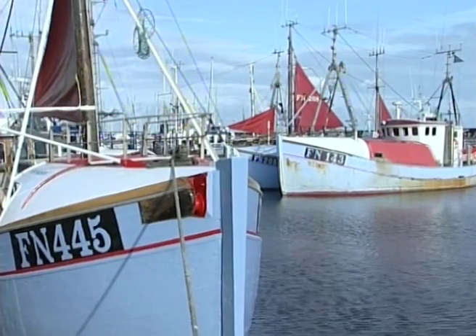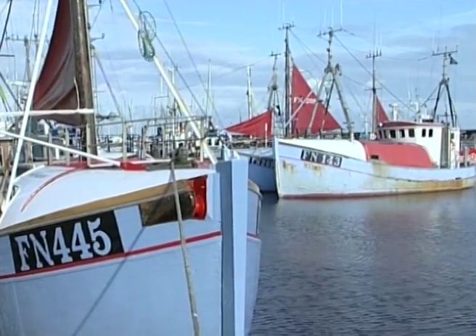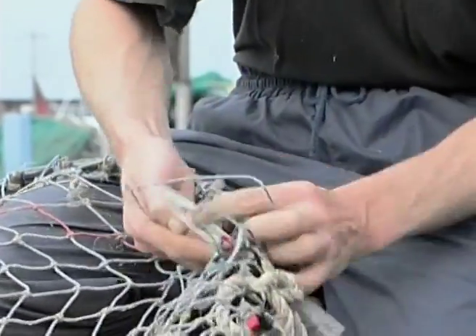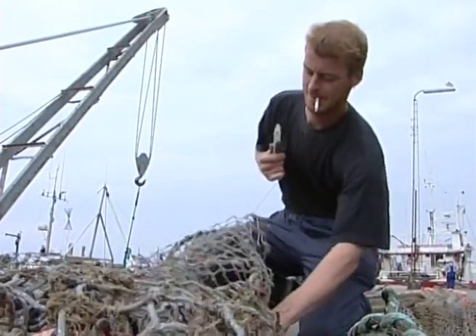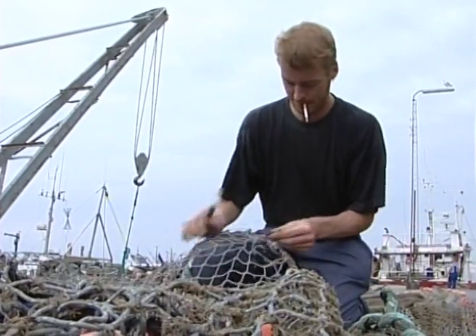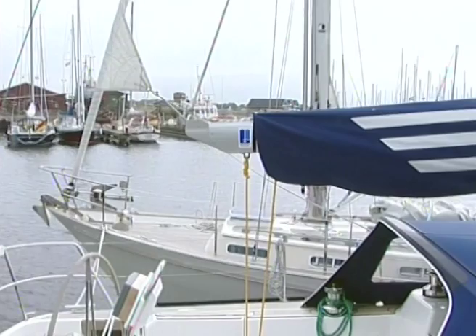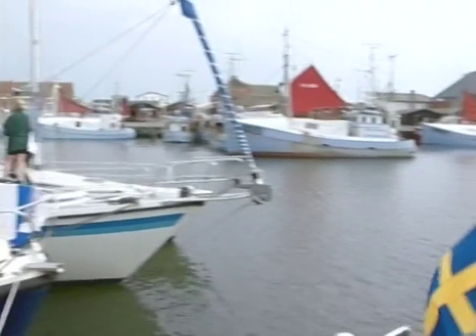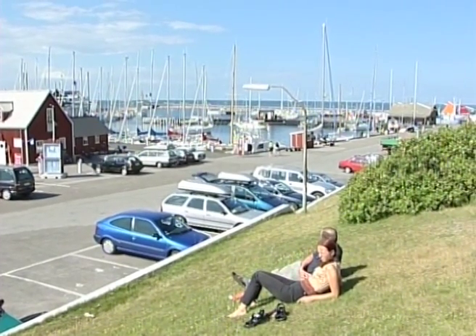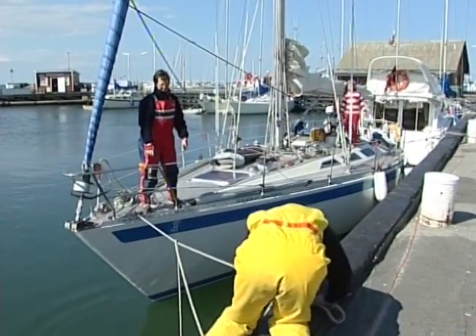Østerbyhavn er den delen av øya hvor fiskeindustrien på Lessø er samlet. Vesterøhavn, derimot, er mer tilrettelagt for turismen. Hit kommer båtturistene seilende inn fra hele Skandinavia til et lite samfunn som er godt tilrettelagt med båthavner, hoteller og restauranter.